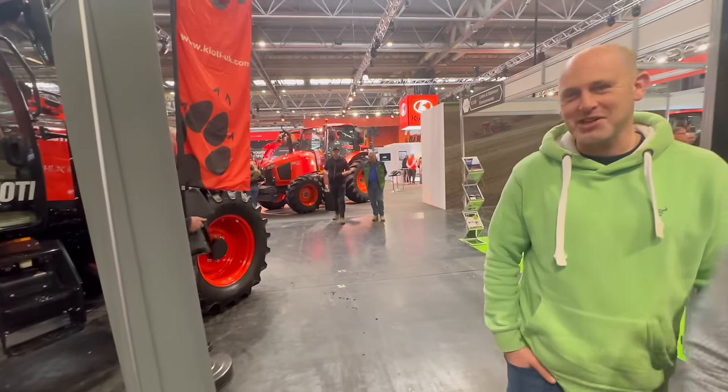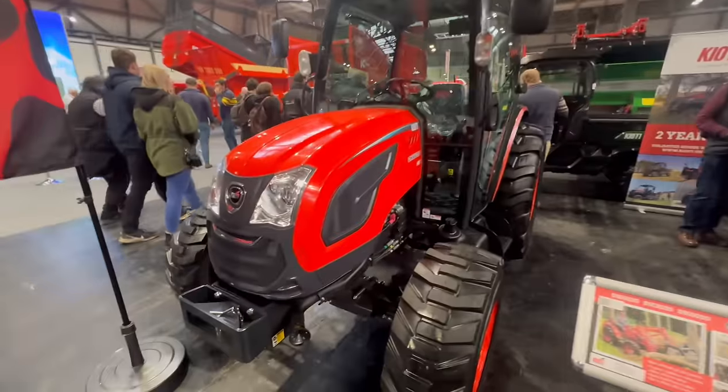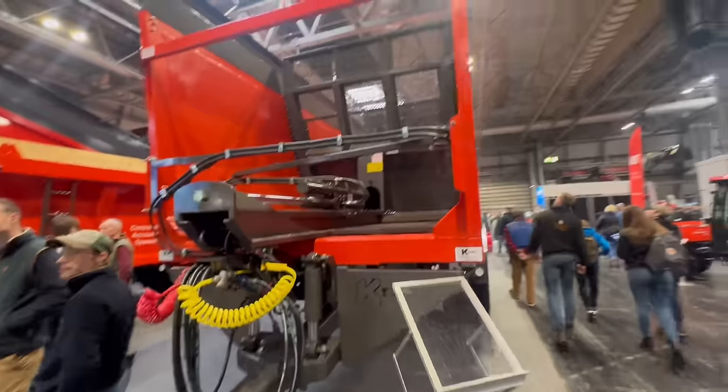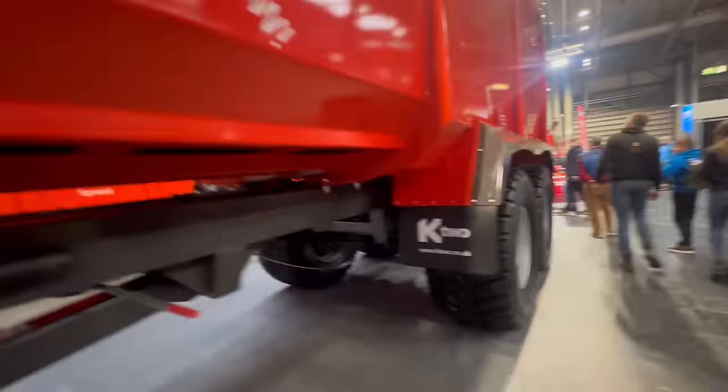Look at that on the big screen — a push-off K2 trailer. That is a beast. Look at the size of those wheels.